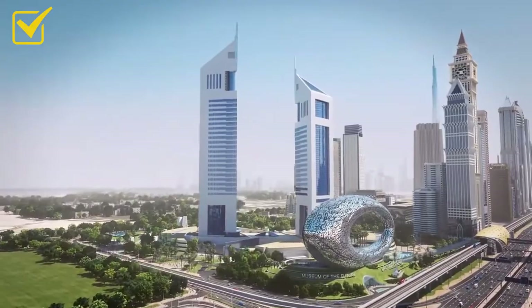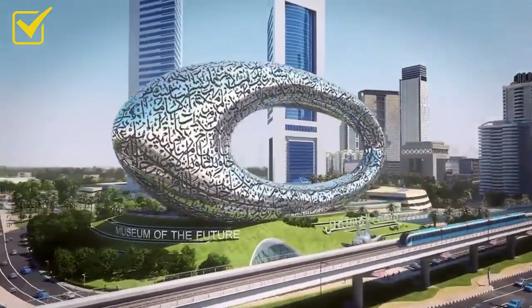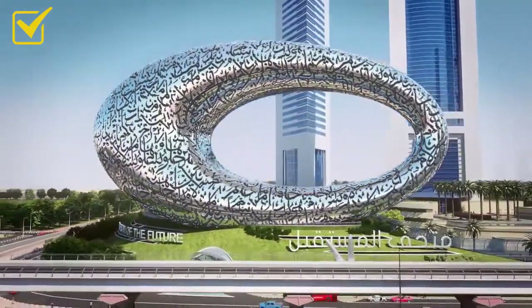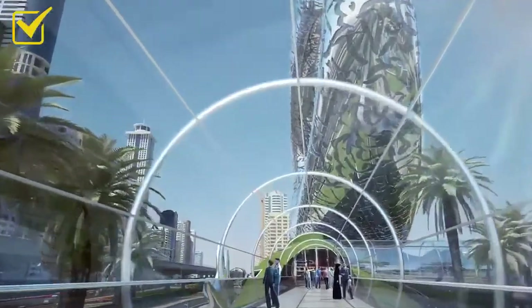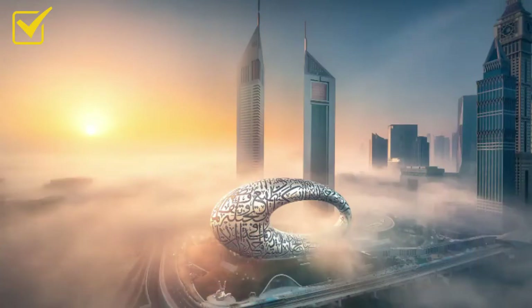The Museum of the Future symbolizes both future progress and regional design influence of Dubai, with its use of modern materials and Arabic calligraphy. It is now one of Dubai's most famous landmarks, taking pride of place along the city's super highway.